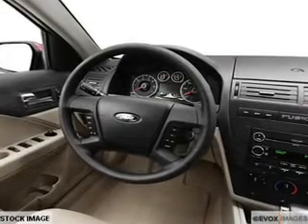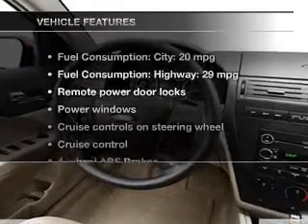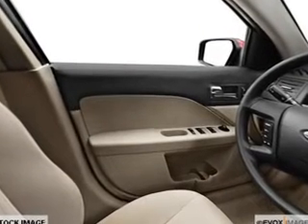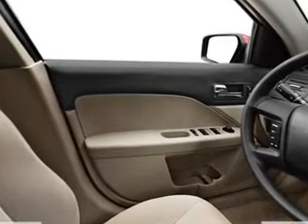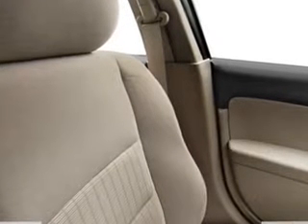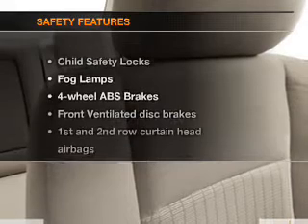The anti-lock braking system will keep you safe on the road. Enjoy these notable features that are included in this vehicle: power door locks, power windows, cruise control, an AM-FM stereo with multi-disc CD player, power mirrors, an alarm system, and power steering.